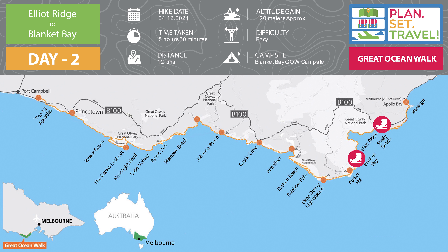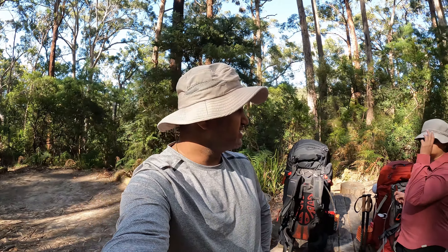Today was day two of the Great Ocean Walk, from Elliott Ridge to Blanket Bay. Hike date is 24th of December 2021. Time taken is approximately 5 hours and 30 minutes. Distance covered is 12 kilometers, altitude gain approximately 120 meters. Difficulty level was easy, and campsite for tonight is Blanket Bay Great Ocean Walk campsite. This is day two — we are at Elliott Ridge.